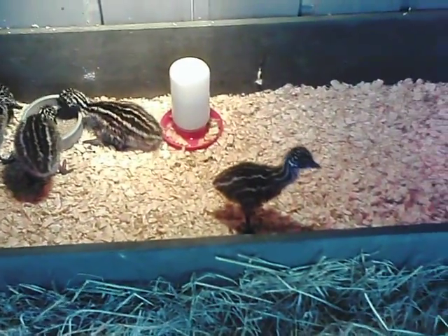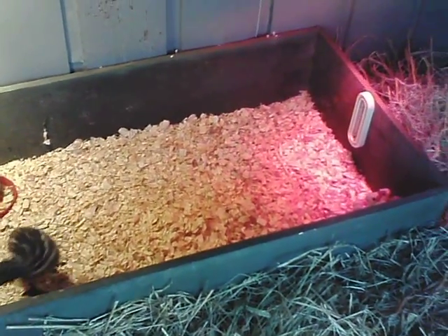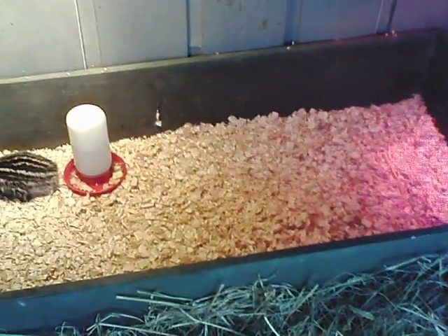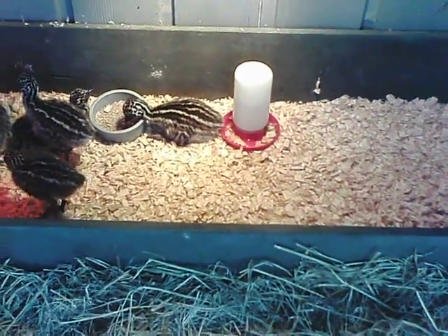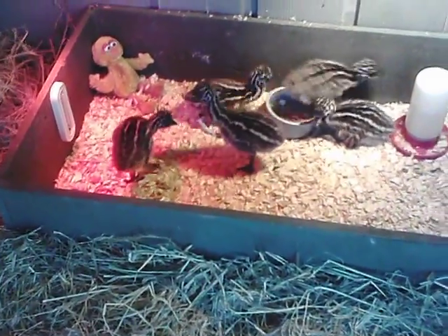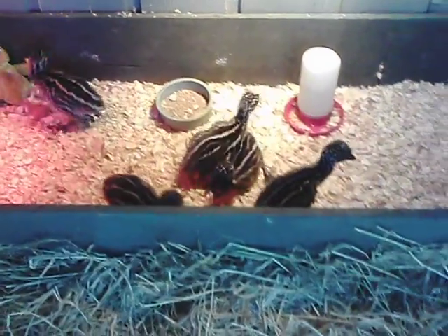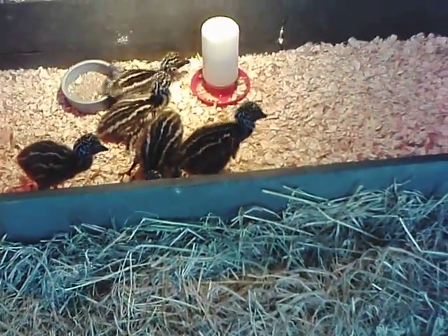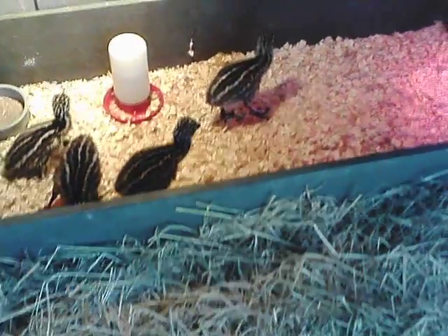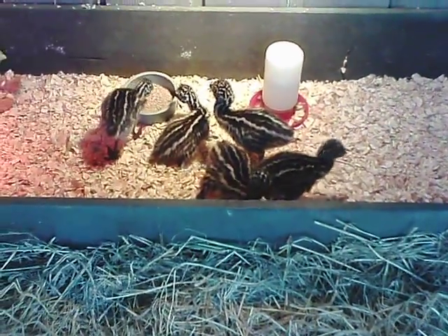Again, this is Dennis Baker with Dennis Baker Emus in Bastrop, Louisiana. Hope you have enjoyed this video on baby emu chicks. Hope to be doing some more in the future on emus and emu related items. You can visit my website at www.dennisbakeremus.com.